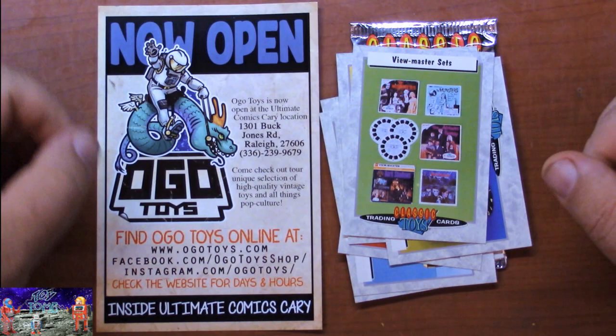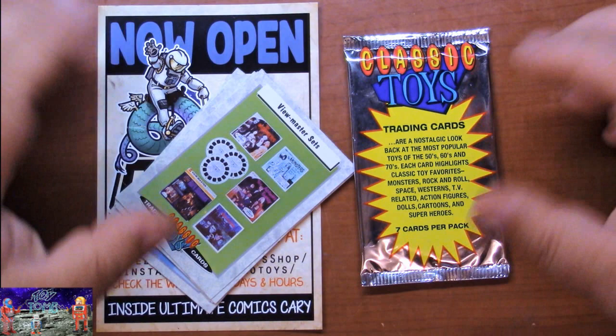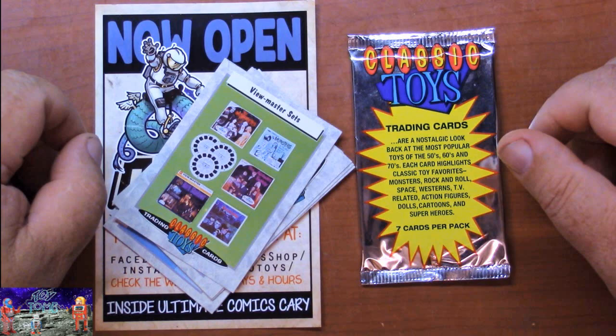These are really actually pretty cool - Classic Toys Trading Cards from That's Entertainment, 1993. Another series of cards for me to try to collect. I haven't collected any cards since I did Star Wars and Tron way back when. I really don't need to collect another series of cards, but these are just too freaking cool. Now I've got to try to get a full set of 66. So when I go back and visit Ogo Toys again, I'm going to buy a few more packages of these things and see how many I can get.